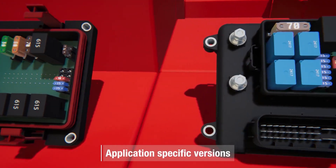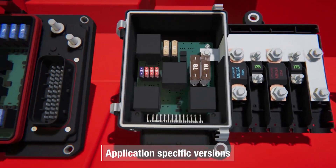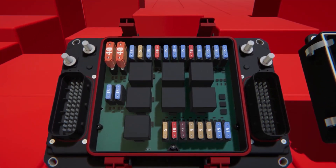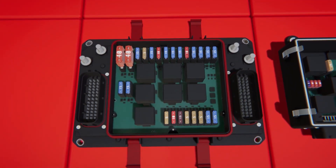Benefit from a range of platform-based, application-specific solutions with rugged housings, enabling you numerous combination possibilities. Experience unprecedented modularity. The Redline Power Boxes are customizable to your requirements.